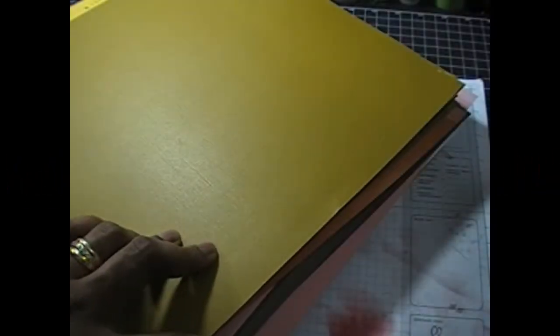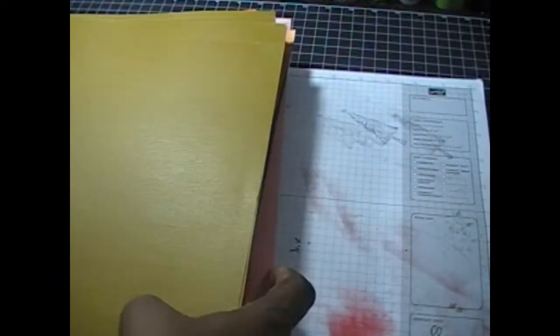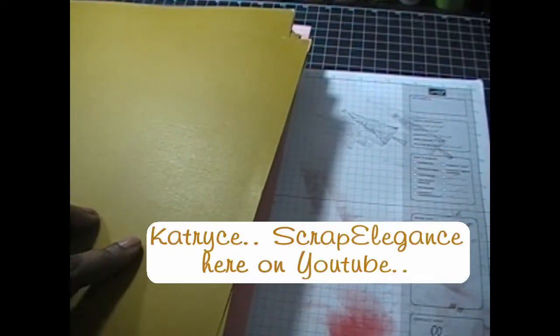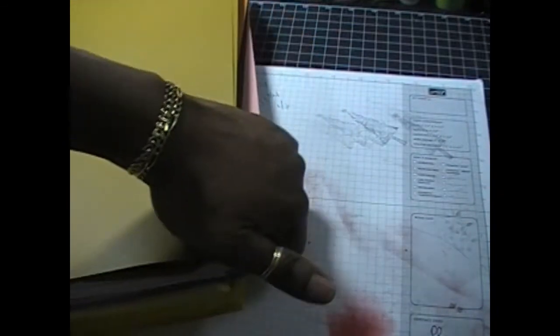Hey you guys, it's me. I know I said I was not going to be shopping until September 1st, but I really have to blame it on Catrice, because when she went to Tuesday Morning and found the Girls Papery paper page kits, I just had to ask her to pick them up for me.